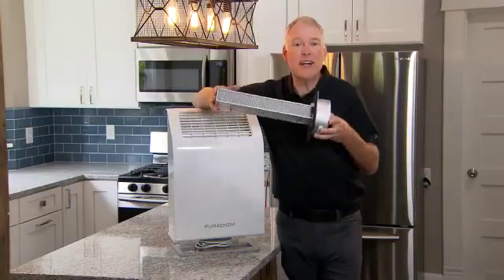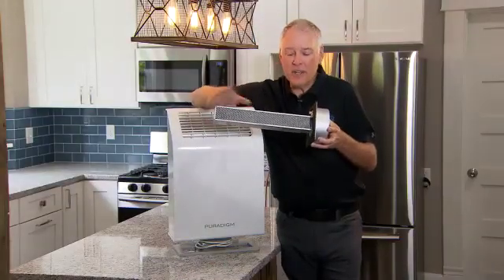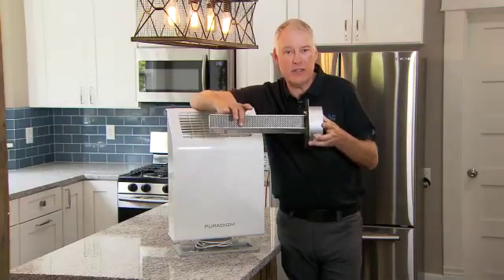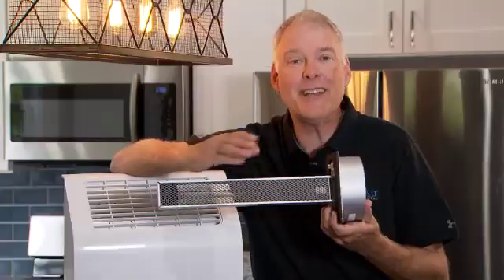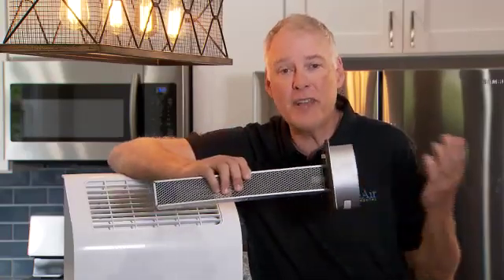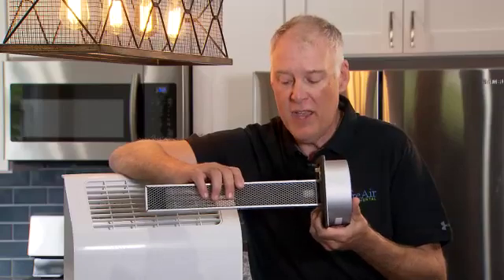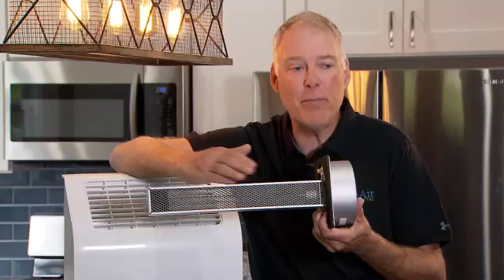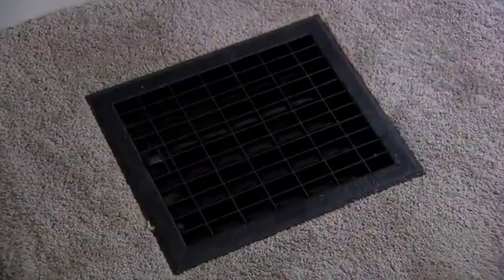It is a UV cell technology with ionization that is encompassed by a titanium dioxide housing unit that is coated with six distinct precious metals. That combination creates a natural green reaction like Mother Nature's natural cleaning agent in the environment, and it produces high-energy ionization at two million parts per minute being pummeled throughout your register vents in your home.